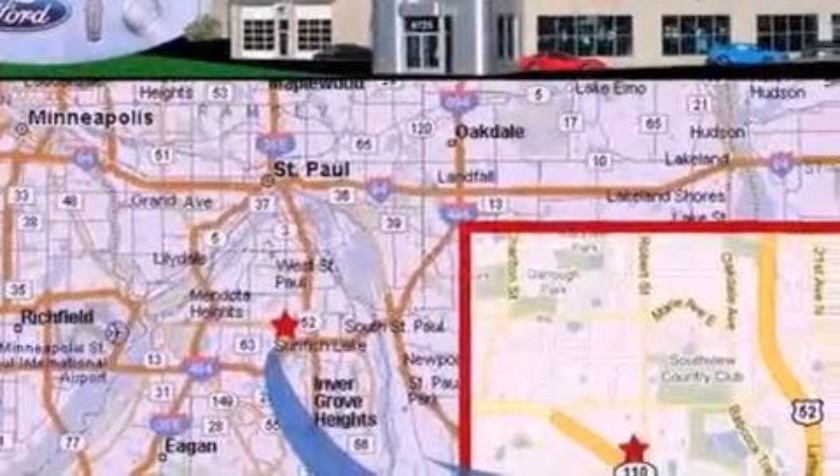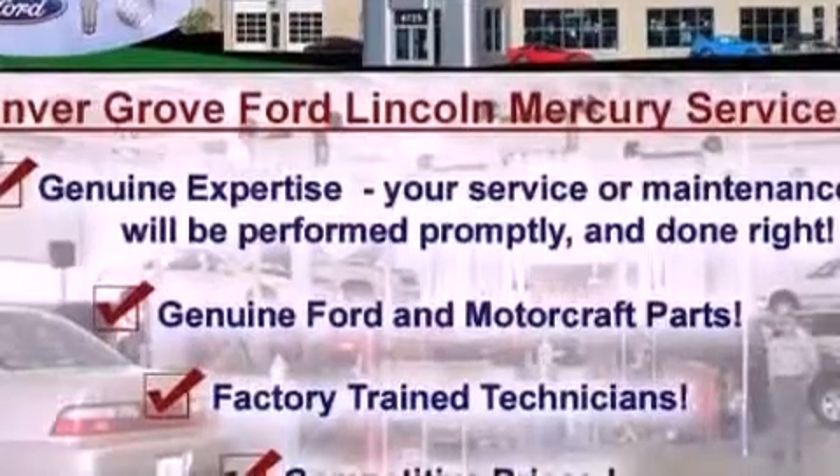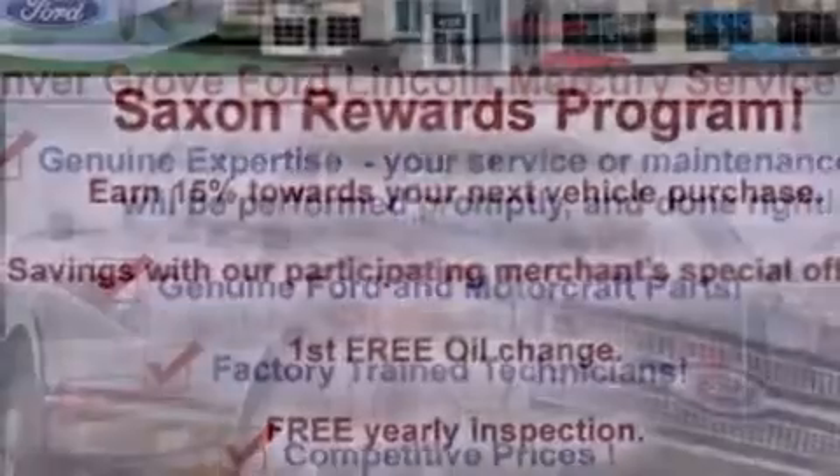Its top features include heated front seats, a low tire pressure indicator, traction control and stability control systems, aluminum wheels, and satellite radio.